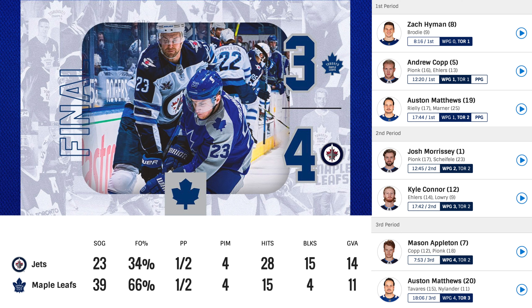Let's go over some stats. 39 shots on goal for the Leafs, 23 for the Jets. We were 1-2 on the power play, and so were the Jets. 4 penalty minutes for each team. 28 hits for the Jets, 15 for the Leafs. 4 blocks for the Leafs and 15 blocks for the Jets.